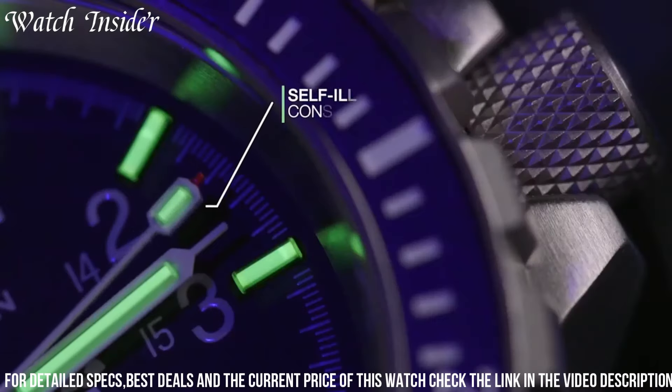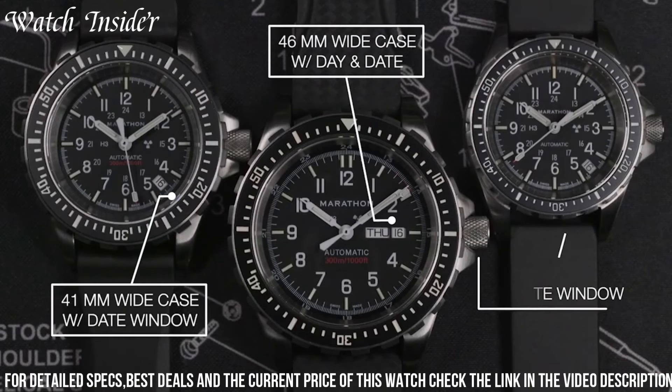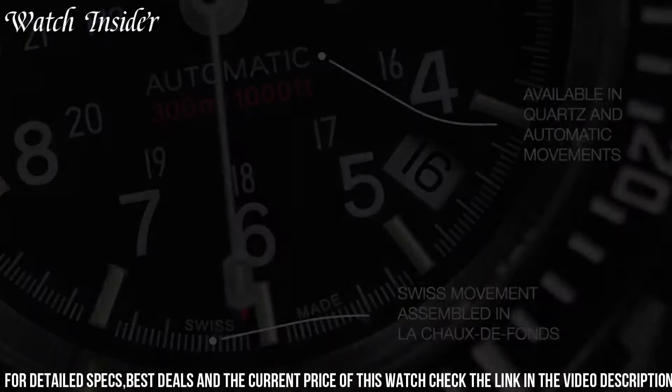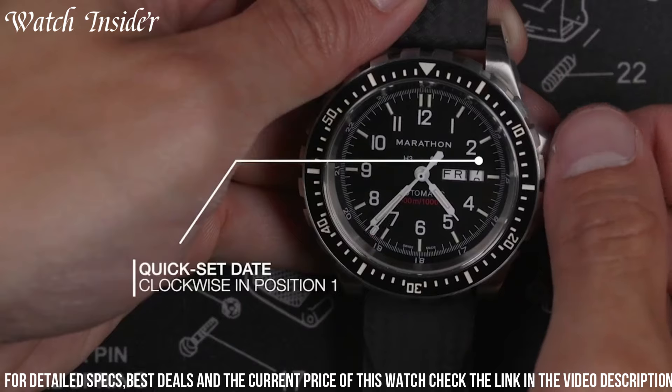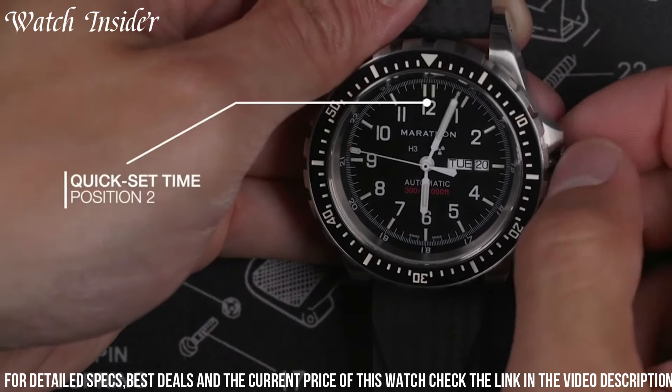The watch features a Swiss-Made automatic movement with a 38-hour power reserve and a unidirectional bezel for measuring elapsed time. The black dial with large, easy-to-read numerals and luminous hands ensures optimal readability in low-light conditions. The watch comes with a stainless steel bracelet and a NATO strap for versatility.